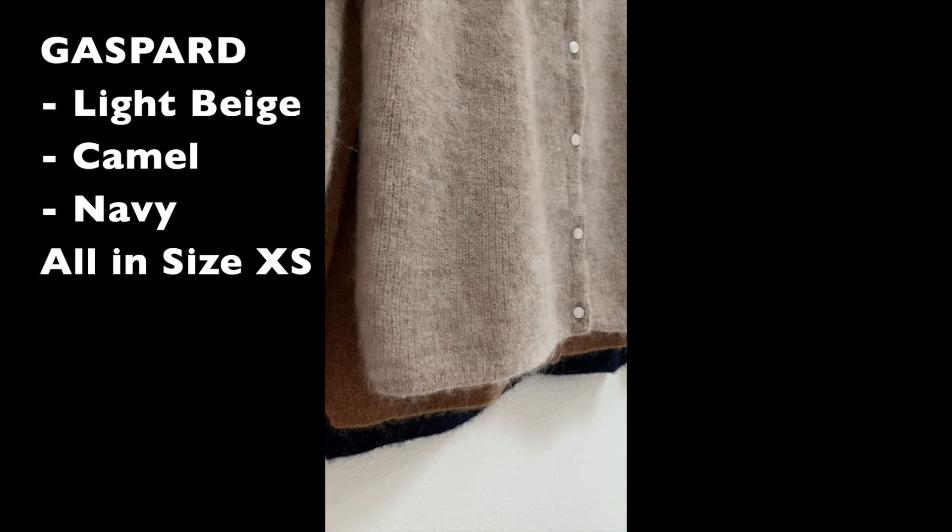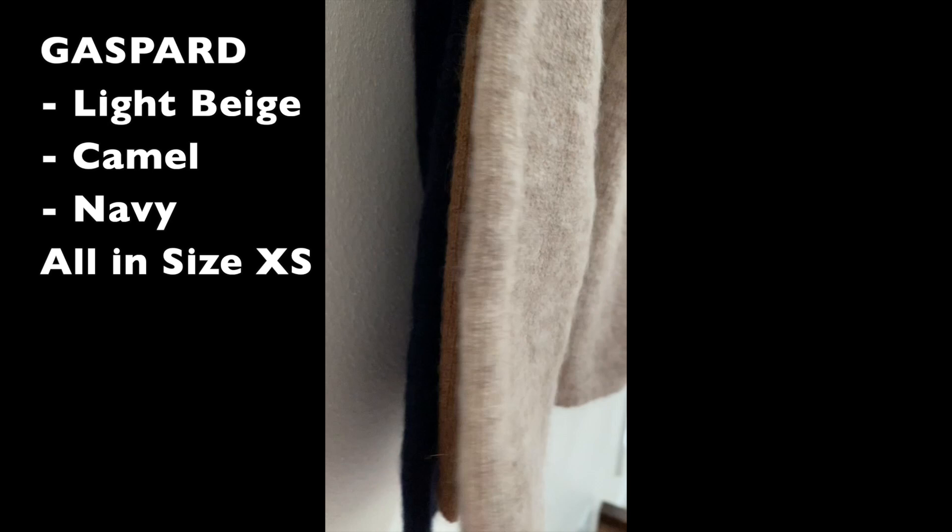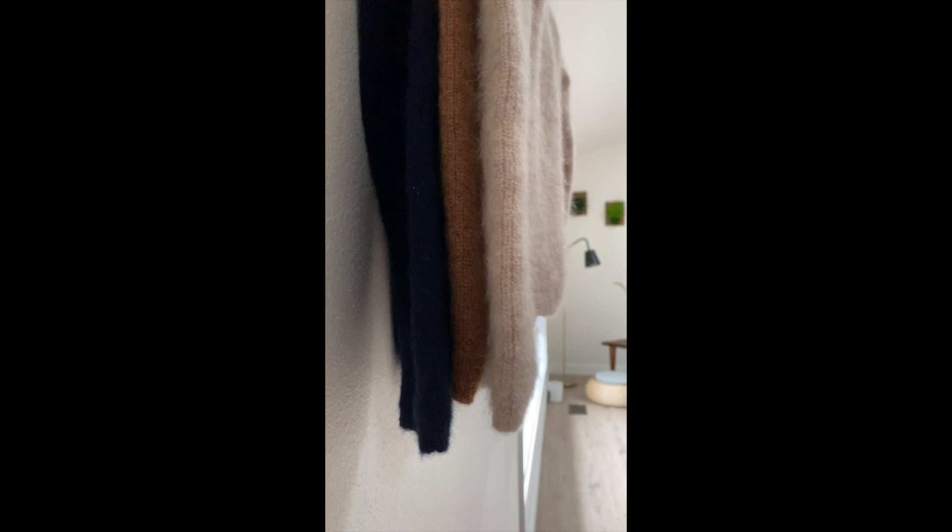These three Gaspard cardigans are what I own today. The three colors are all in size extra small. The length of each is slightly different, and that just happens with Cezanne sometimes, or it could be that washing affected them in different ways. I've washed the light beige one and the navy one a couple of times, whereas the camo one has never been washed.